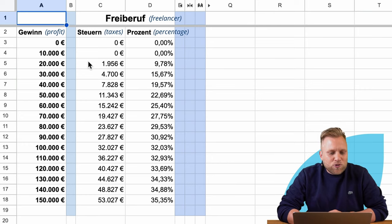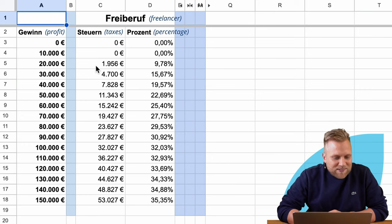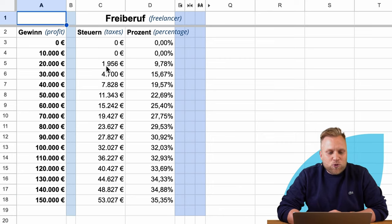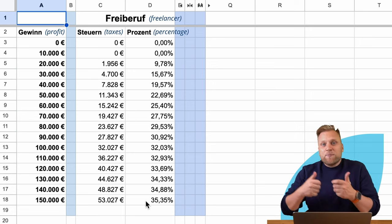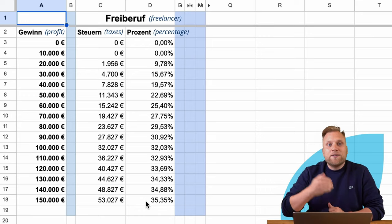At 20,000 euros profit, you start to see taxes will need to be paid — approximately 2,000 euros, which is about 10%. At 100,000 euros profit, it's approximately 32,000 euros in income tax, which amounts to 32%. With a profit of 150,000 euros, that would be 53,000 euros in taxes, approximately 35%. So this is the tax burden with income tax for freelancers.